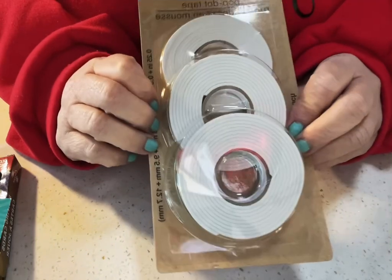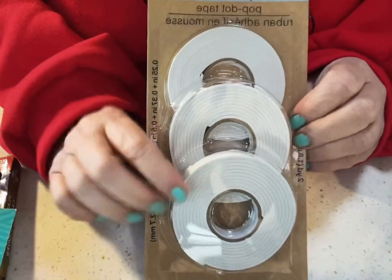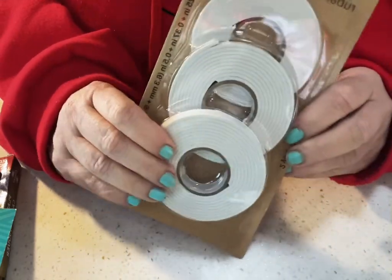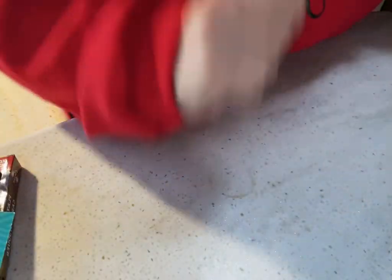I finally found this, and I'm going to be making shaker envelopes - shaker boxes, shaker whatever you call them - for my pocket letters.